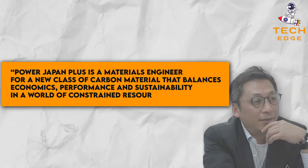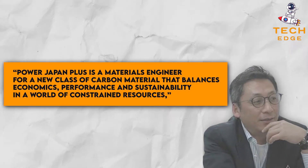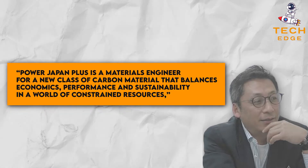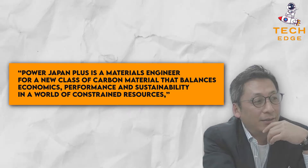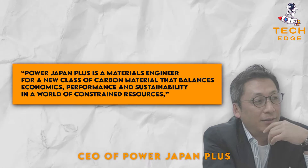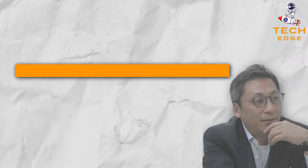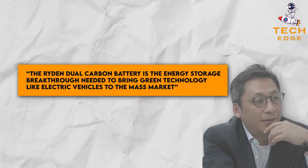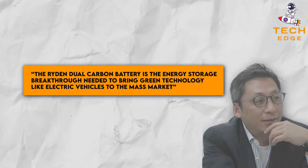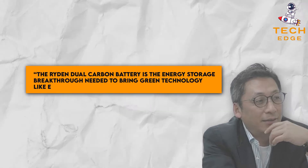Power Japan Plus is a materials engineer for a new class of carbon material that balances economics, performance, and sustainability in a world of constrained resources, said Dukani, CEO of Power Japan Plus. The Raiden Dual Carbon Battery is the energy storage breakthrough needed to bring green technology like electric vehicles to the mass market.